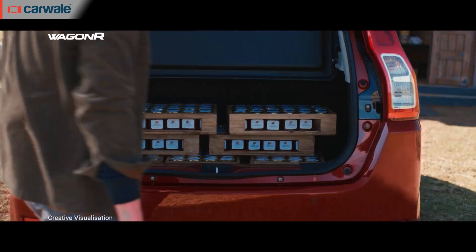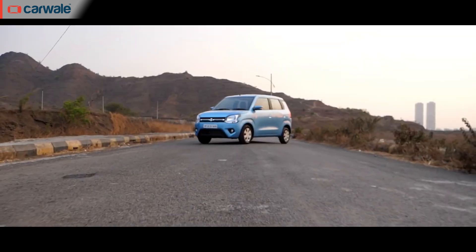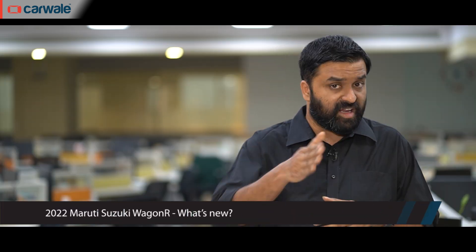India's most successful tallboy hatchback is back. We're talking about the Maruti Suzuki Wagon R and its 2022 model year update. It gets some exterior changes, interior changes, as well as a new set of engines. This is the most comprehensive update for the Wagon R since this generation was launched in 2019. Let's find out what these changes are.